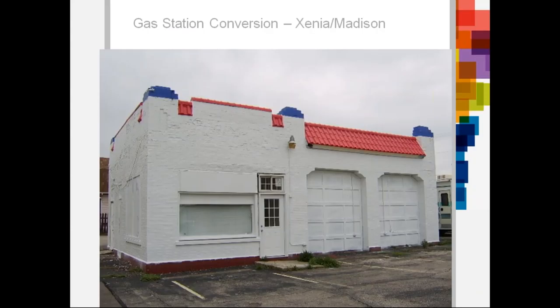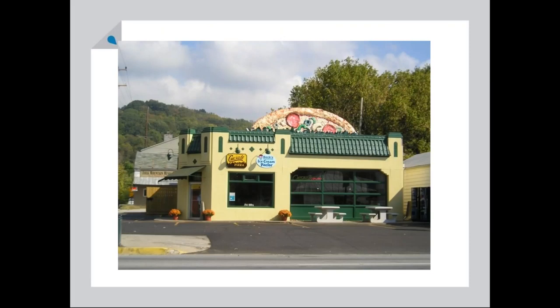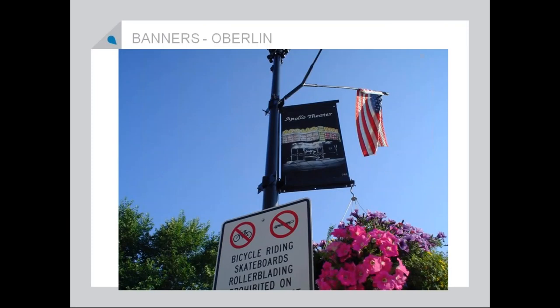This is an example of a building rehabilitation. No matter how dismal your building might look, it can always be creative — and again, this is Joyce loving large graphics. Another graphic thing that I really enjoy: I think Oberlin has the best banner program. They buy blank banners and the paint, and they coordinate with a high school art teacher. These kids do produce works of art and it becomes part of their banners. They've just been beautiful.